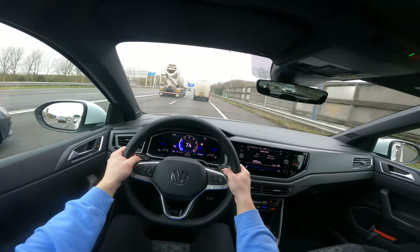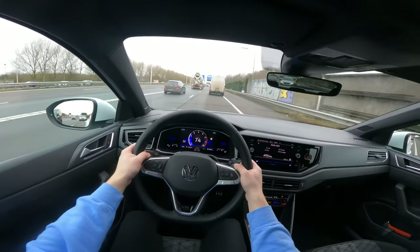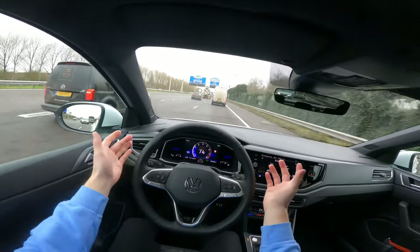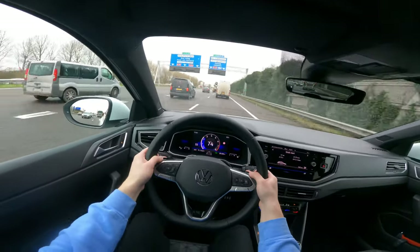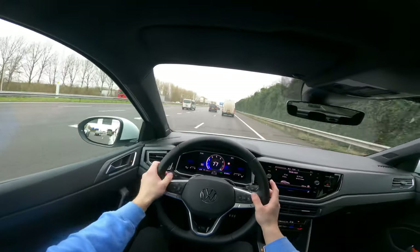You feel it push the car back — it's really cool. You can override it if you steer harder, but it will help you keep the car between the lines.